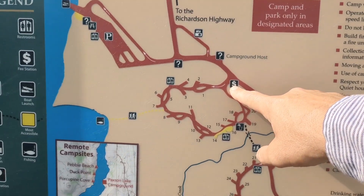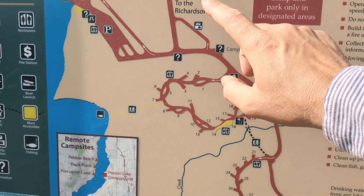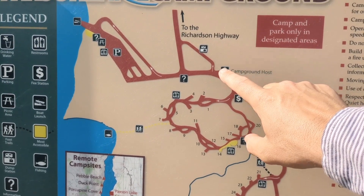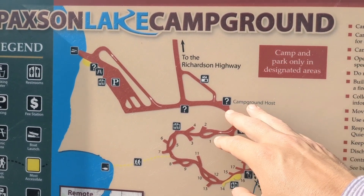We're sitting right here at the fee station. This place does have facilities for a campground host, but there's no campground host right now — we're at the beginning of August. They have had a host in the past.